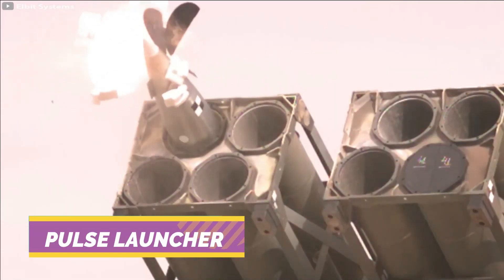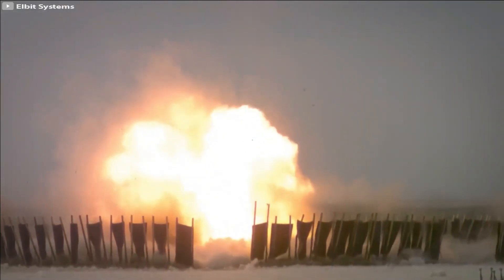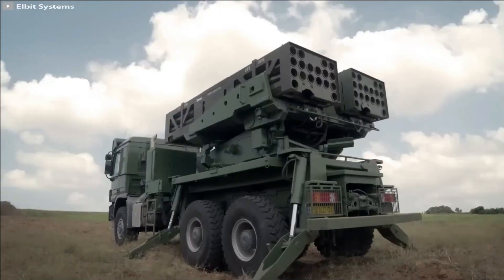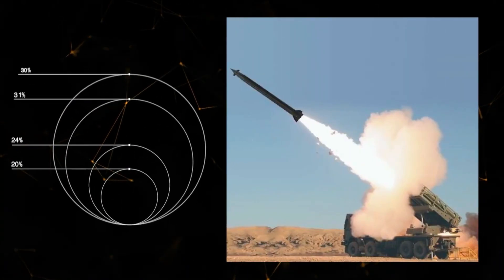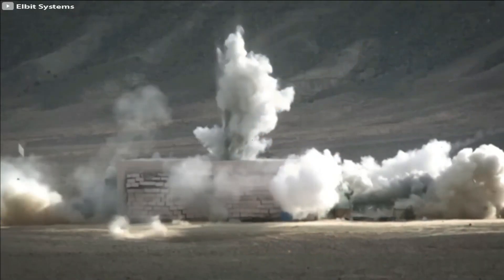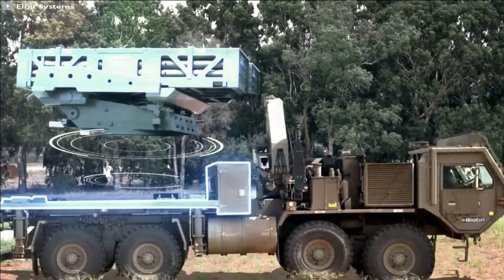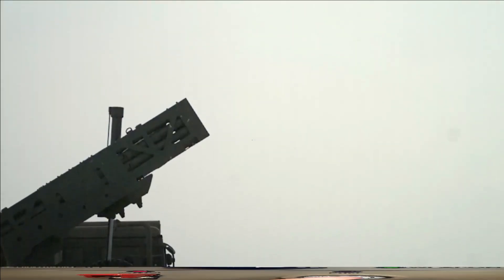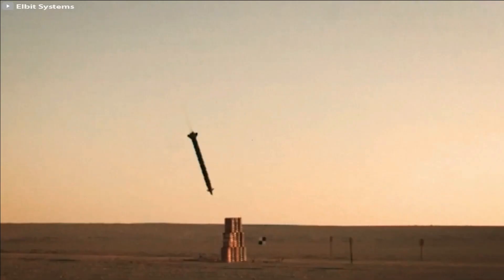Pulse Launcher. Presenting the Pulse Launcher, an exceptional mobile missile system unveiled by Elbit Systems, an esteemed Israeli company. This cutting-edge weapon is renowned for its exceptional efficiency and accuracy in combat. Leveraging advanced technologies such as GPS and gyroscopes, its guidance system guarantees precise control over projectiles throughout their flight trajectories. The Pulse Launcher boasts the remarkable ability to fire diverse types of ammunition from a single position, facilitated by standardized containers that can be effortlessly interchanged using a crane.